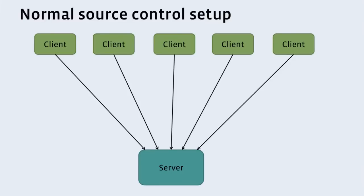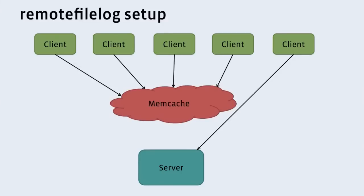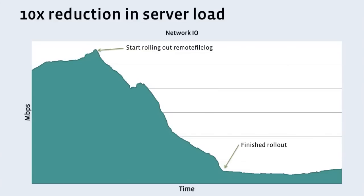Those were all client-side benefits. There are server-side benefits as well. In a normal setup, you have many clients all talking to one central source control server. As that number of clients — your engineers and automation — starts to get large, that source control server starts to have capacity problems. What remote file log allows us to do is stick memcache in between, so most requests go to memcache, which is much easier to scale. That reduces the load on the server. As we rolled it out, it reduced our network load on our source control server by over 10x. That means we're able to support 10 times as many engineers, 10 times as many build bots, 10 times as many simultaneous clones.